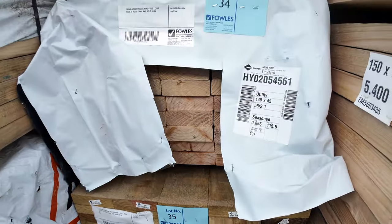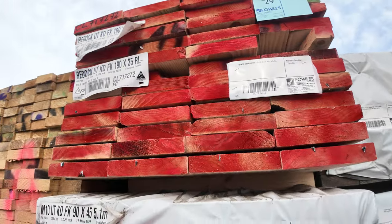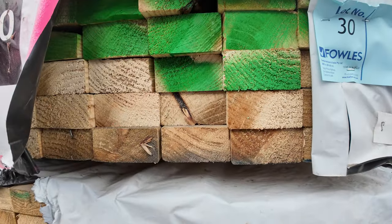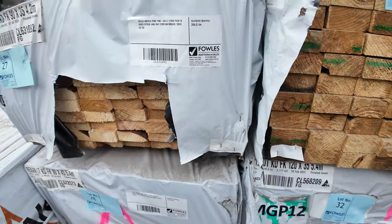Utility grade pine 140x45 there. Some merch pine 190x35. There's a pack of M10 90x45, 5.1s. A bit of 120x35 there, a bit more 90x45 and 90x35 — merch pine.